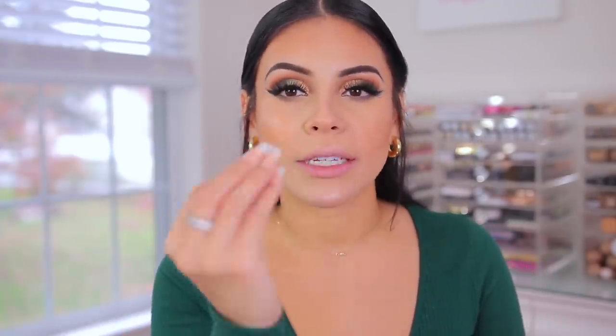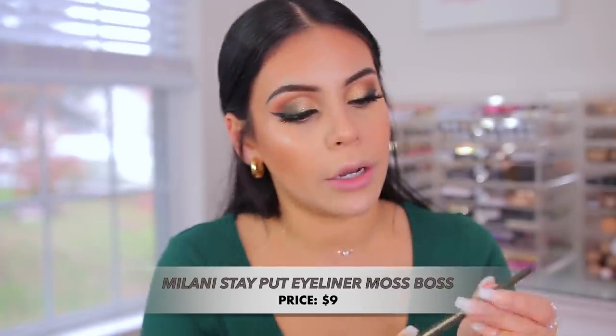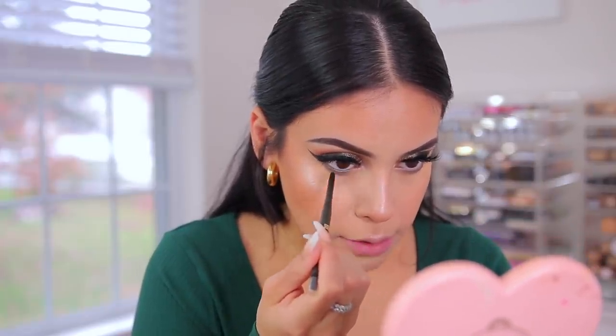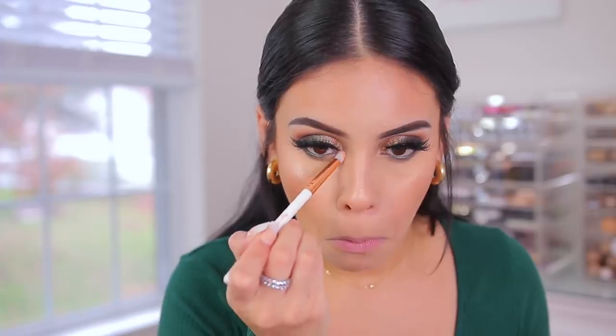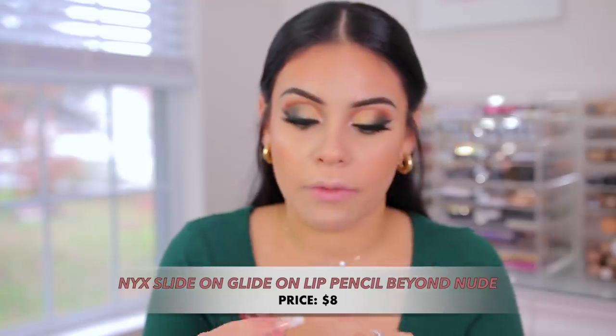I have an eyeliner that's perfect — chef's kiss with this look. This is the Milani Stay Put Eyeliner in Moss Boss. I've tried these before and they're very pigmented with a bunch of different earth tone colors, but I've never tried this particular color. How perfect is that with this eyeshadow look? Then I'm going to go into this color for the inner corners. I also have the NYX Light On Glide On Pencil in the shade Beyond Nude — I love these, but I've never tried this color before.